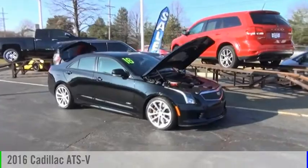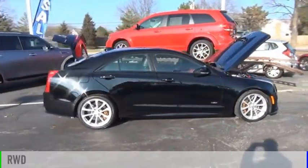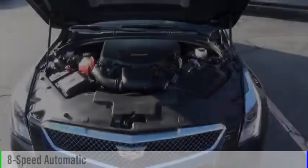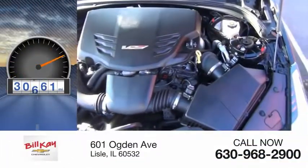Take a ride in the 2016 ATS. This vehicle is powered by a rear-wheel drive, six-cylinder, 3.6-liter engine, and comes with an eight-speed automatic transmission. This vehicle has less than 35,000 miles.